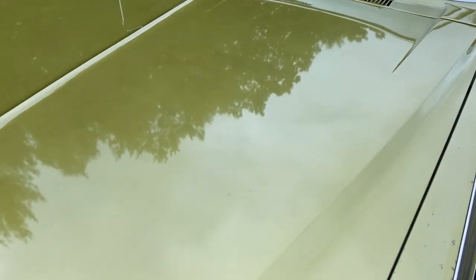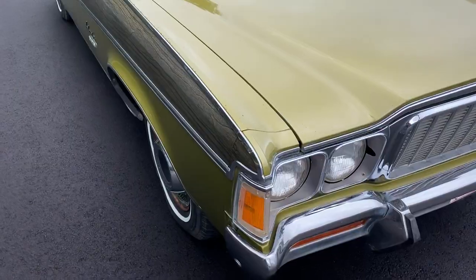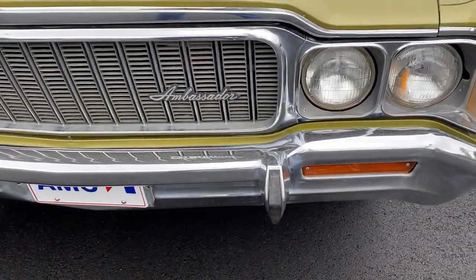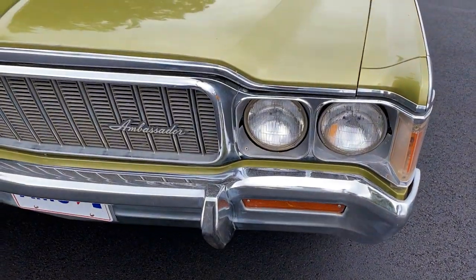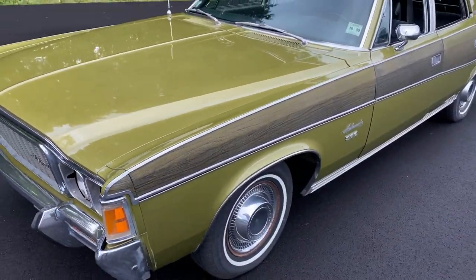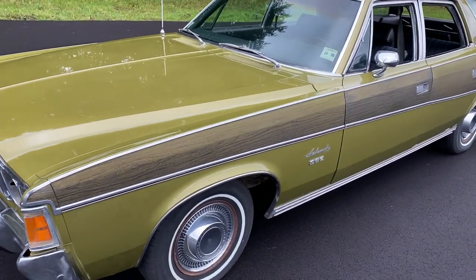We have the paint all corrected by our resident paint corrector John Savage. Amazing job he did. This car has all original paint and it shows — it just came out outstanding. The original chrome is still on the vehicle. Really shows it was from North Carolina. This car has never been subjected to real harsh weather. There's no rot on this car, no rust, and the undercarriage is as clean as the top.